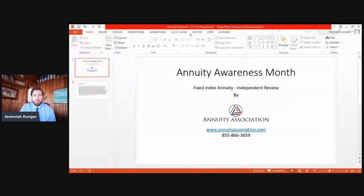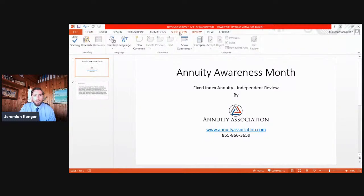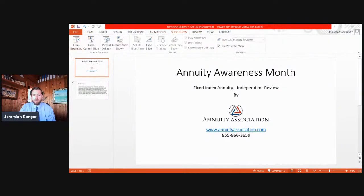Before we get started, let me go ahead and share my screen so we can get our disclaimer out of the way, and then we'll get right into the review for this particular Annuity Awareness Month video. June is Annuity Awareness Month. We are going to be discussing fixed indexed annuities for protected growth, and this is an independent review brought to you by annuityassociation.com.